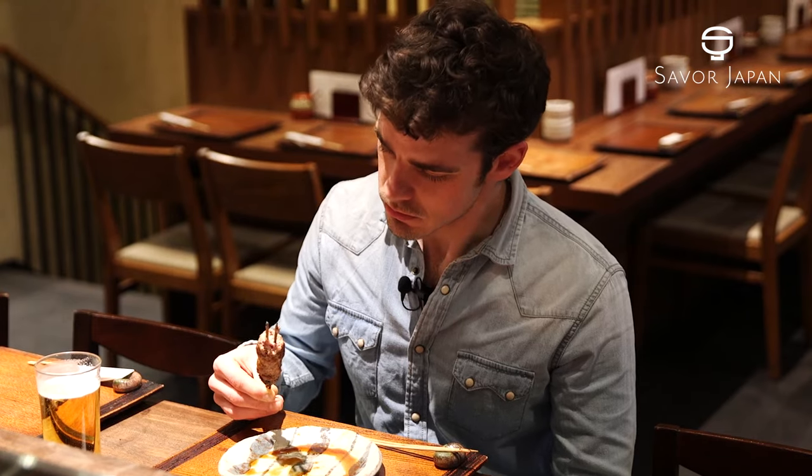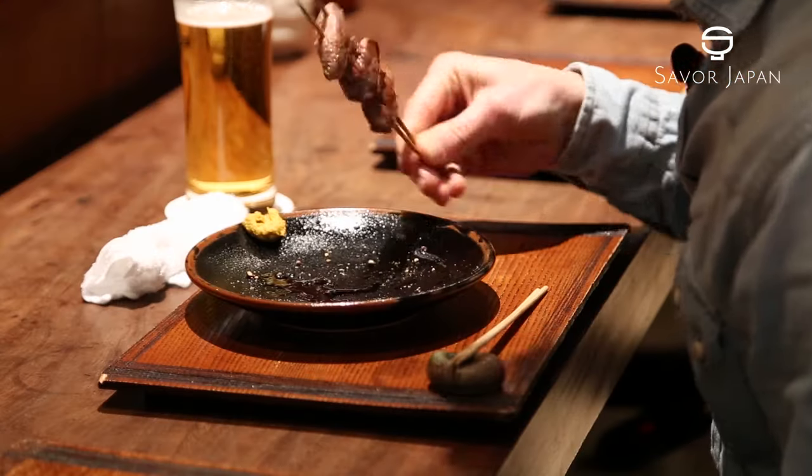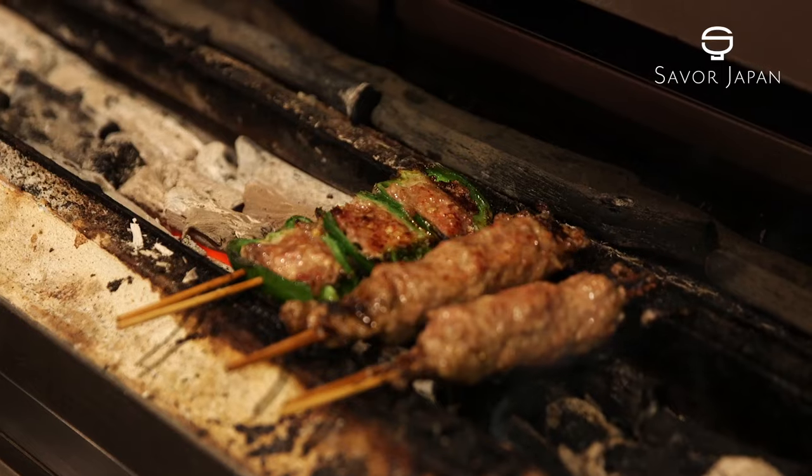Kushiyaki shops range from the reasonable to the more formal. In Japan, beer and sake are indispensable alongside kushi-yaki.